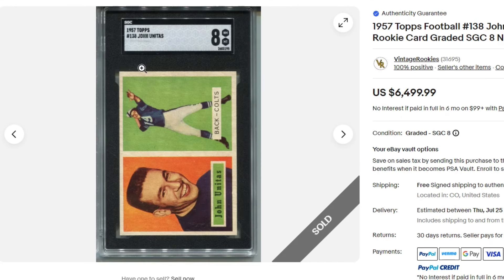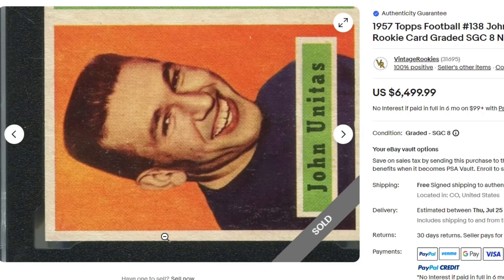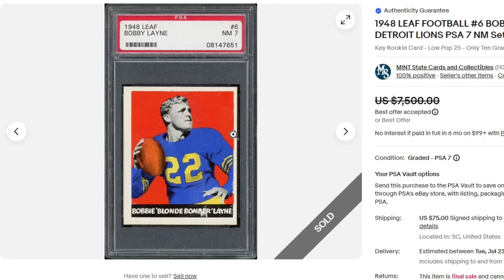$64.99 for this 1957 Johnny Unitas SGC 8. There was an 8.5 that sold — I believe in the recent Heritage auction, a PSA 8.5 — and I think that one sold for like $30,000. I was curious where the 8 would sell. Right here: $6,500.